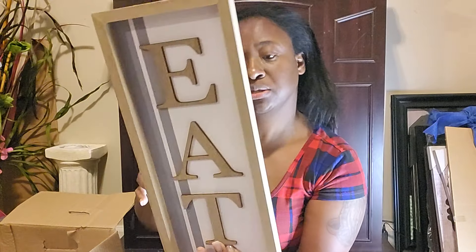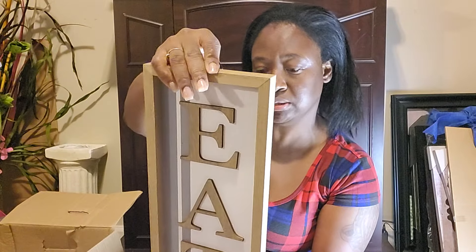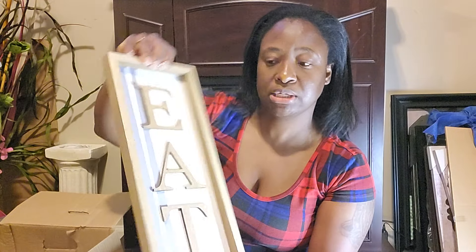I got a fall sign — it's cute, originally priced at $14.99. And I got two signs that say 'Leaves are Falling, Autumn is Calling.'